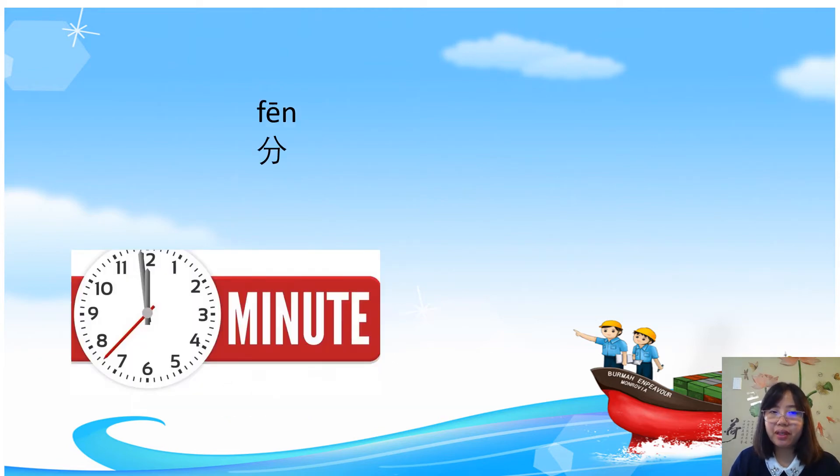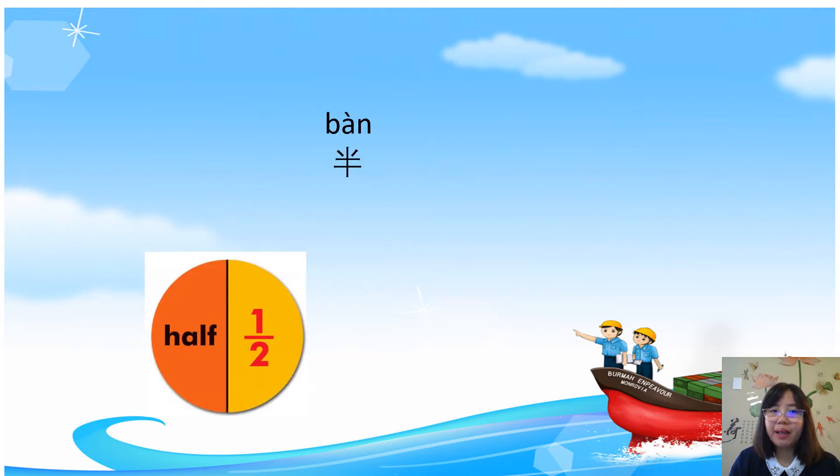分 means minute. 分 is also a verb, which means to separate, to divide. 半 means half. 半 means half.